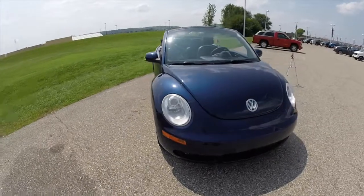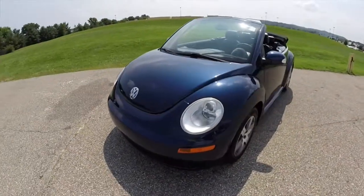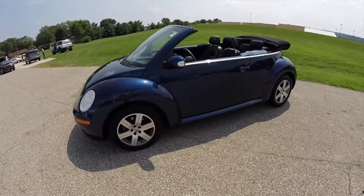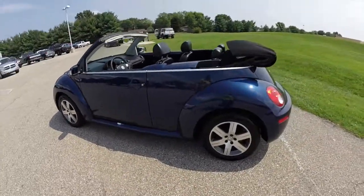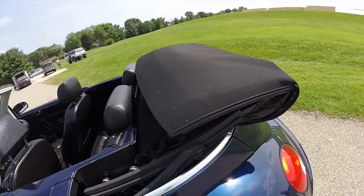Hello everyone. Today we're going to take a quick walk around look at this 2006 Volkswagen Beetle Cabrio. This Beetle is shown in shadow blue. It has the black cloth folding top with the very iconic top shelf.